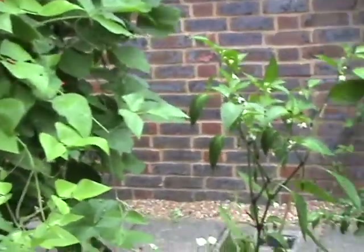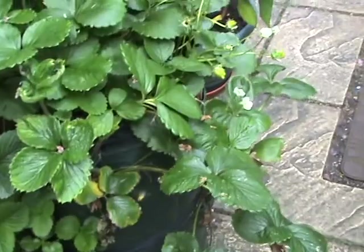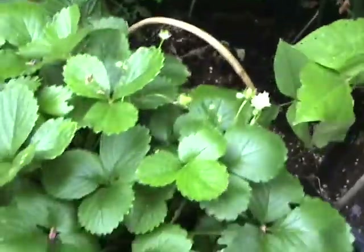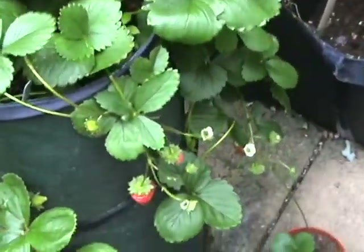And here we have strawberries which have become prolific, I must admit. Well, at least the foliage has anyway. They're in here.